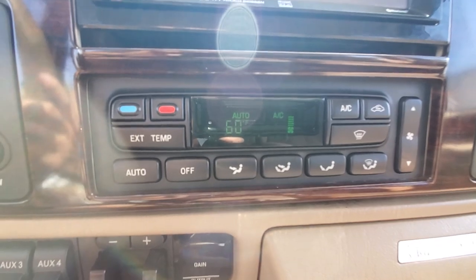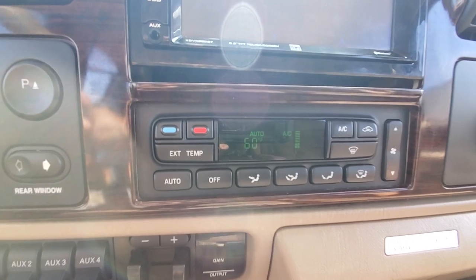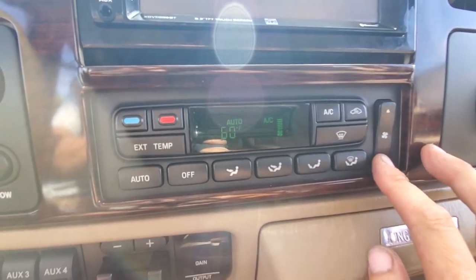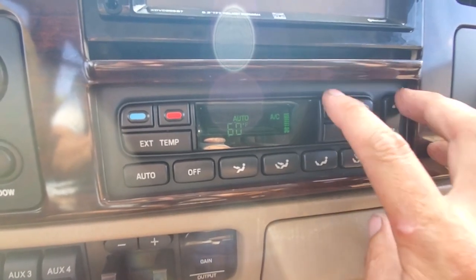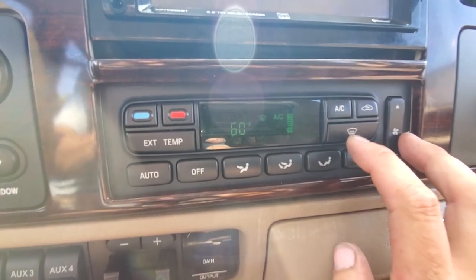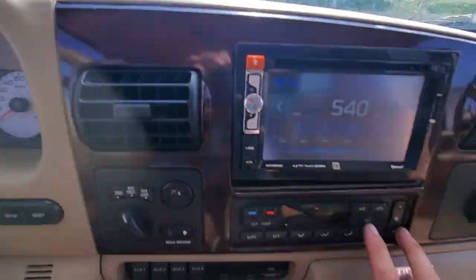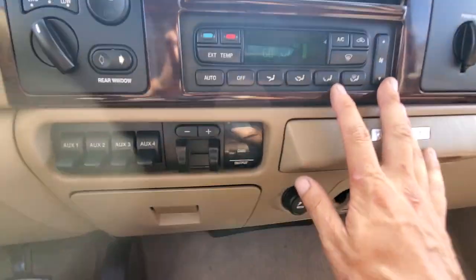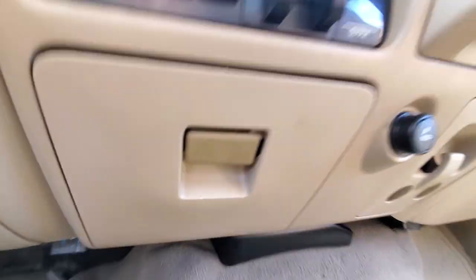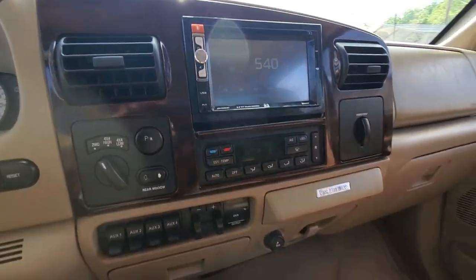The AC controls — temp and blower speed work. Going to test that here: downwards, upwards. AC off, AC on, recirculation, defrost — you can hear it flip. Blows nice and strong up there. Take it to the floor. Things are working properly; bring it back up. It's only 105 degrees here today.